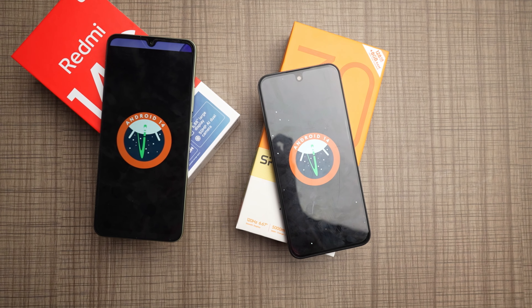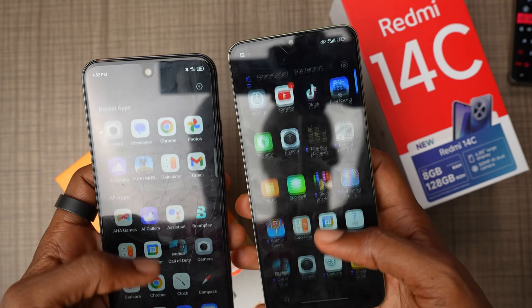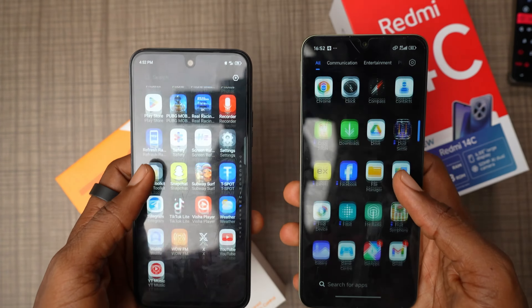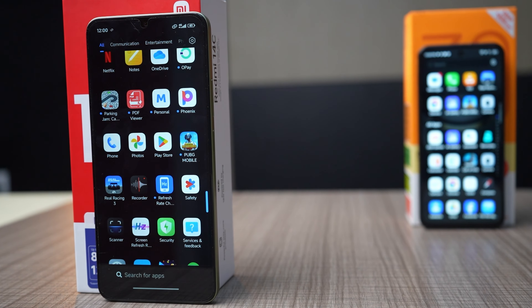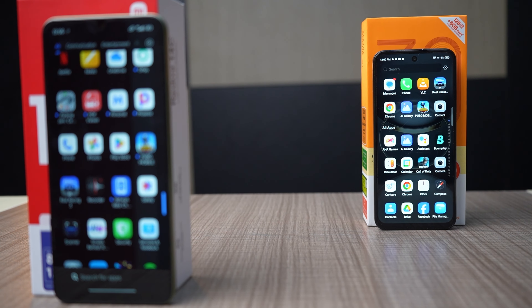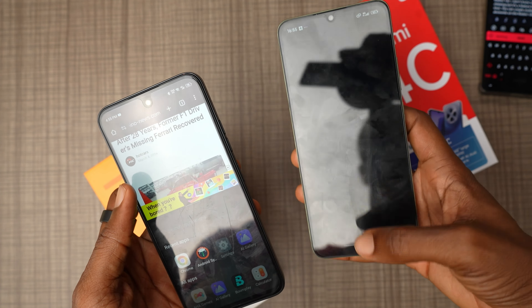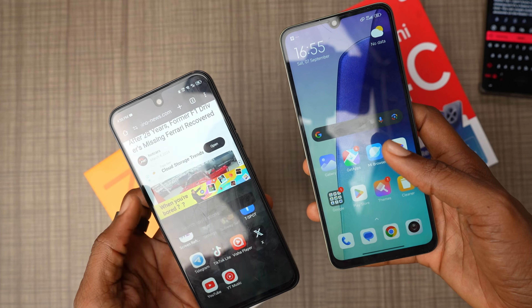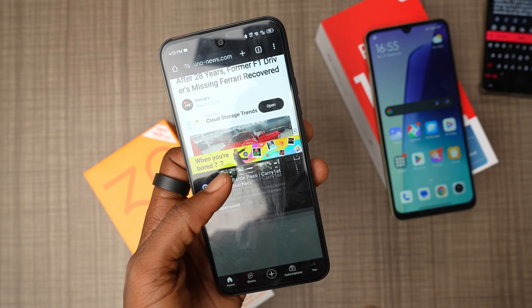Both phones are packed with software features running on Android 14 — HyperOS on the Redmi 14C and HiOS on the Tecno Spark 30C. Kudos to Tecno for how far they've come with HiOS and how refined it is. Both software experiences are quite fluid and responsive, but there is more bloatware — pre-installed apps — on the Redmi 14C than on the Spark 30C. Multitasking is impressive on both, but you get split screen and floating windows on the Spark 30C, a feature that's missing on the Redmi 14C.